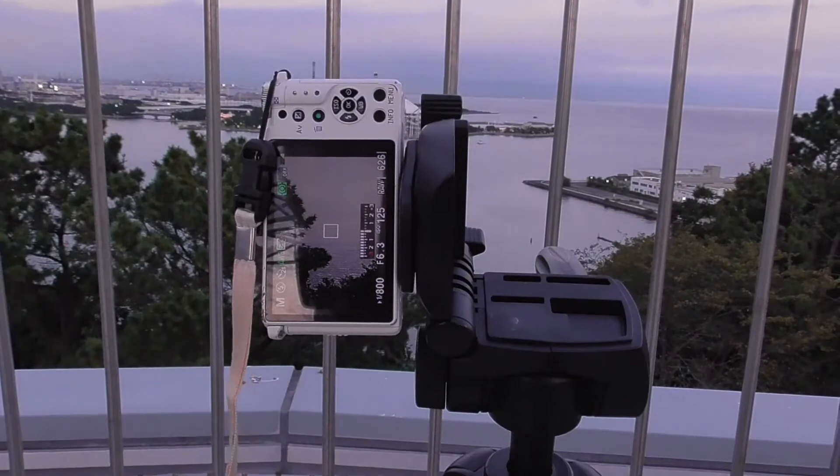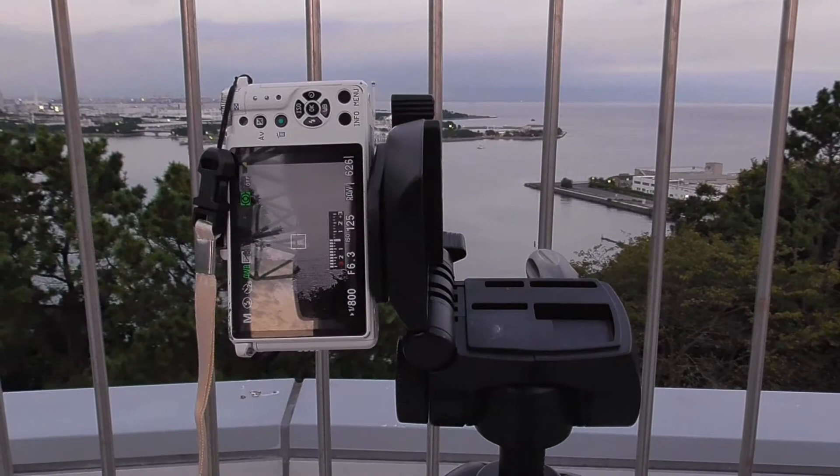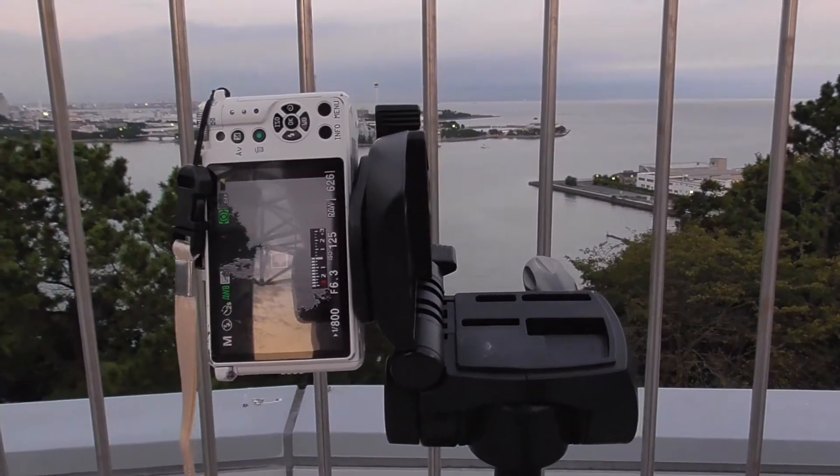I was shooting at head height but then I realised it was hard to frame trees into my shot to give it some depth, so I've made my tripod legs shorter.